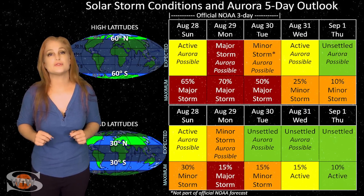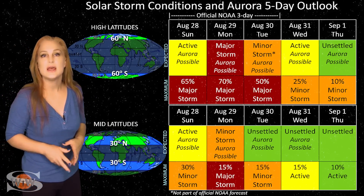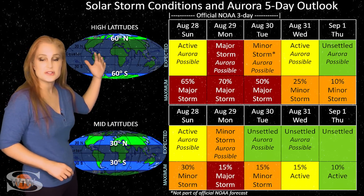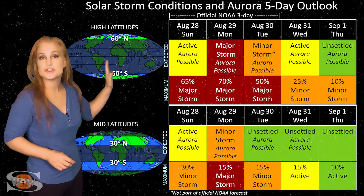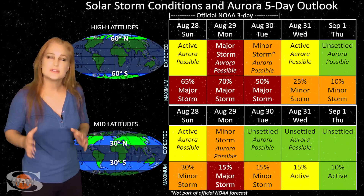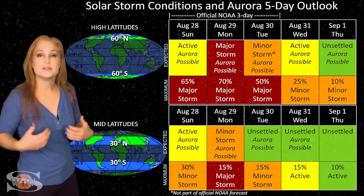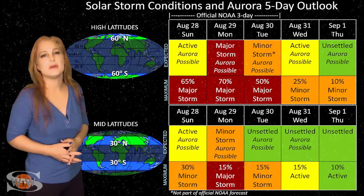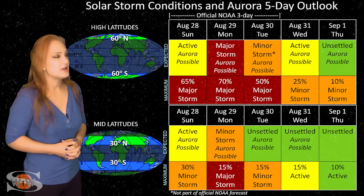Switching to solar storm conditions and aurora possibilities over the coming week: we're beginning to feel the effects of the series of solar storms rapid-fired from region 3088, peaking right around the 29th. At high latitudes, we're experiencing active conditions with a minor storm chance around the 29th and up to about a 60% chance of a major storm. At mid-latitudes, conditions are sporadically active with up to about a 50% chance of a minor storm. This could be substantial storming for a short while, but likely calming down by Tuesday, and definitely quiet by end of month.